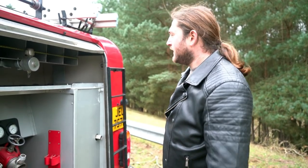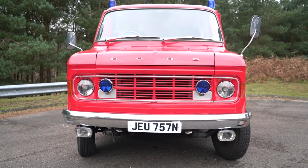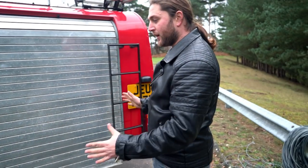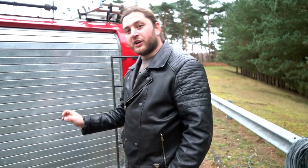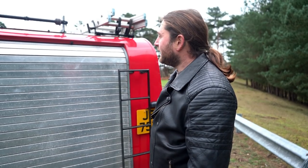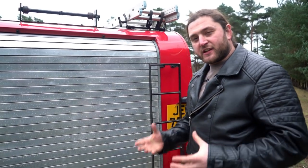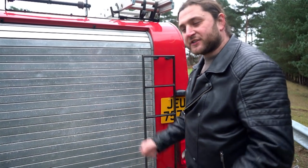All in all this is a remarkably cute, tidy, and well-designed little fire engine which has survived the test of time remarkably well. I think it's gorgeous — absolutely gorgeous. Let's go have a look and see what the inside is like and whether it lives up to the same high standards as the outside.